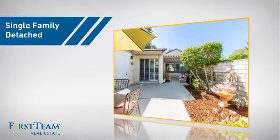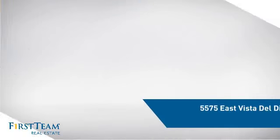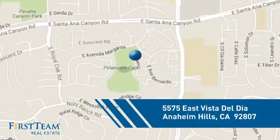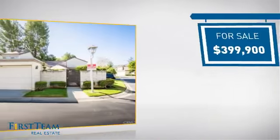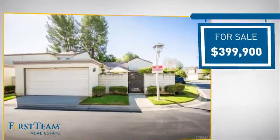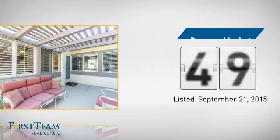This detached home is a great choice for families who want the privacy of their very own lot, and it's located in this area. Currently listed at just under $400,000, it's been on the market since September.